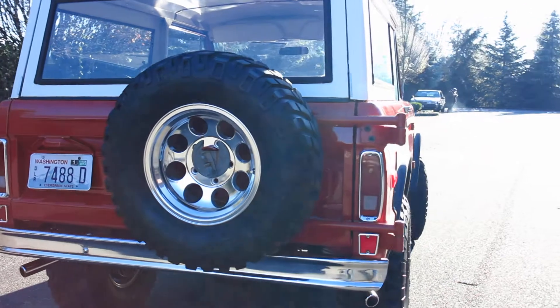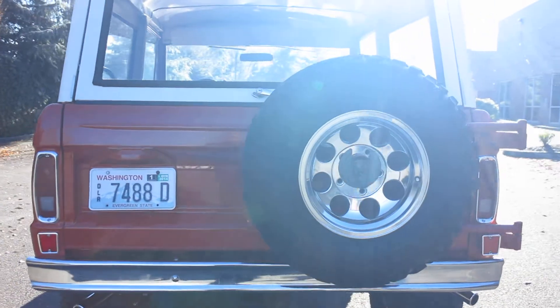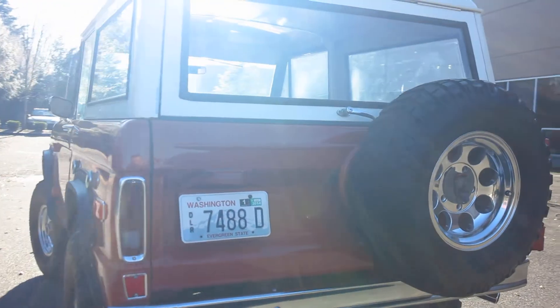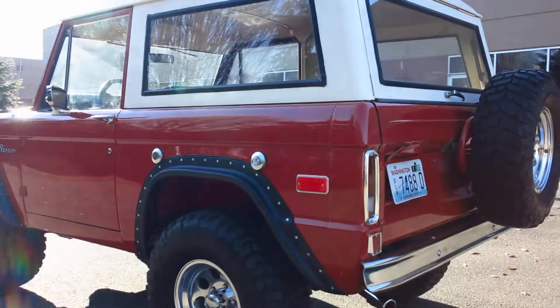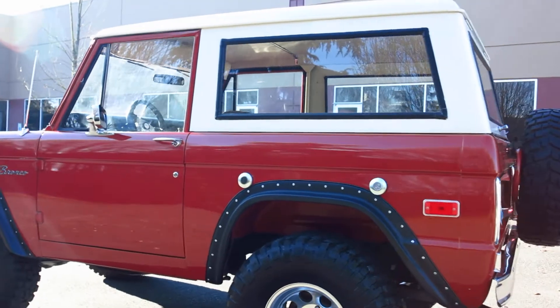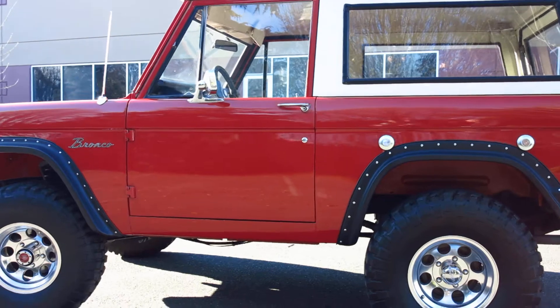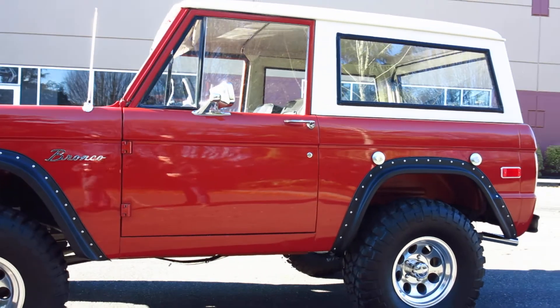Really neat little truck. It's got BF Goodrich radial all-terrain — actually mud terrains on it. Those are 33-1250s. It's got a matching spare wheel; the spare tire is slightly smaller but will get you out of a jam, and that way it doesn't stick out past that rear quarter panel. Walking around the outside, I don't see any signs of rust or anything like that. It does have front floor pans that were put in, but overall a good solid truck.